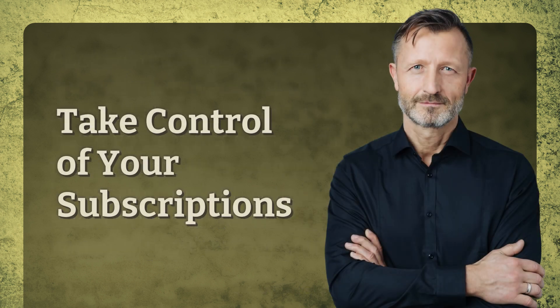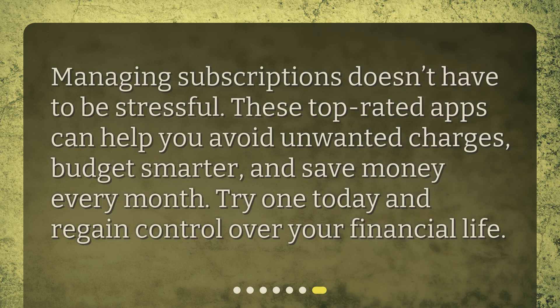Take control of your subscriptions. Managing subscriptions doesn't have to be stressful. These top-rated apps can help you avoid unwanted charges, budget smarter, and save money every month. Try one today and regain control over your financial life.